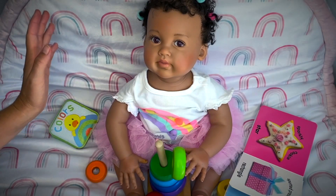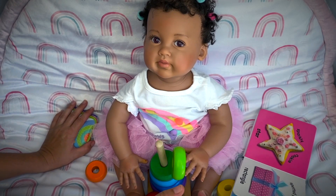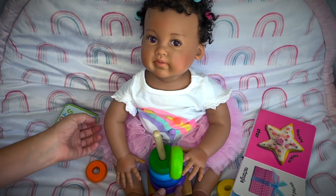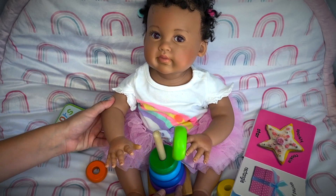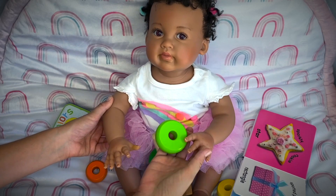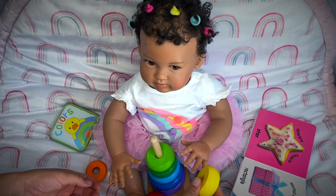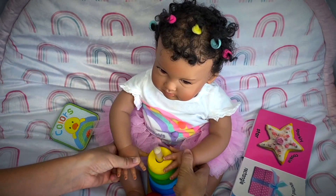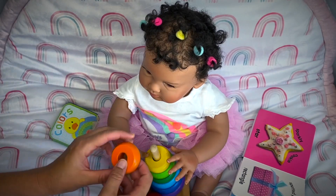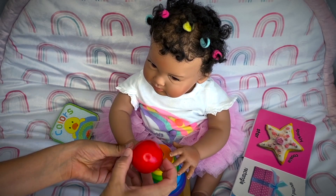Baby Ayla is having a nice time on her mat playing and looking at her books, but right now she is trying to put together her rainbow pyramid so I thought I would help her. Okay baby Ayla, let's go ahead and put the next one — you picked the right one! There we go! Okay next we'll put yellow. There we go, good job! Now we only have orange and the red ball!